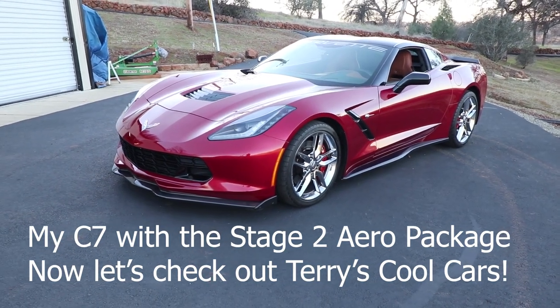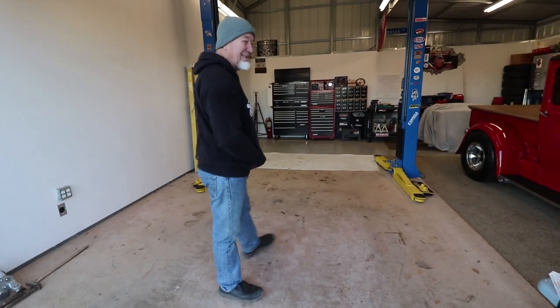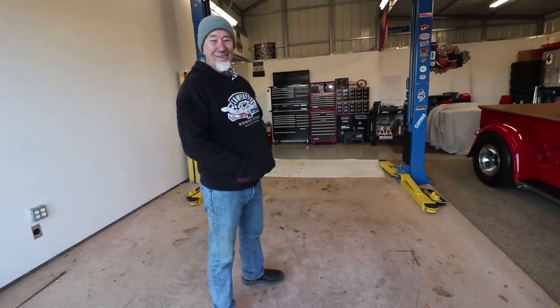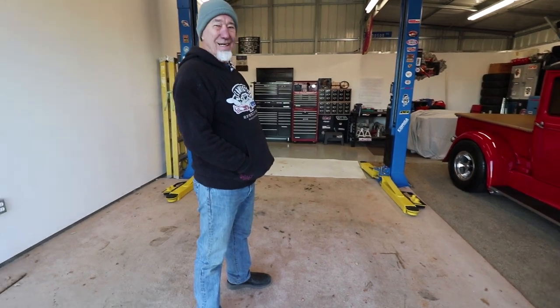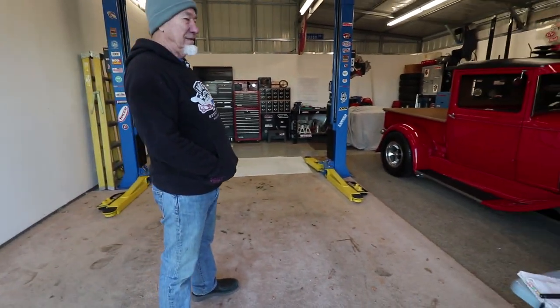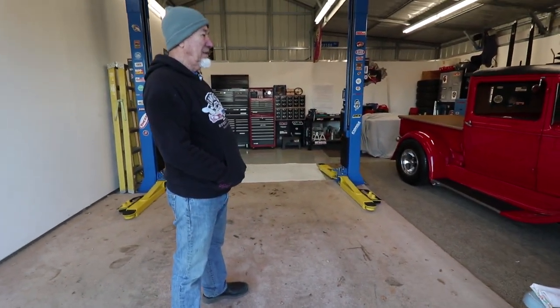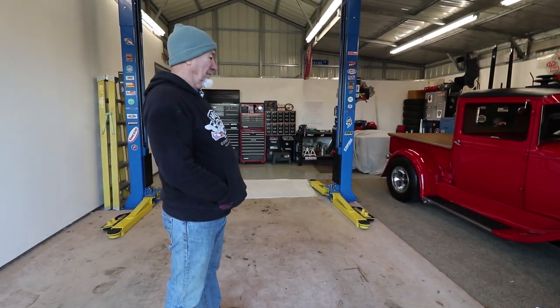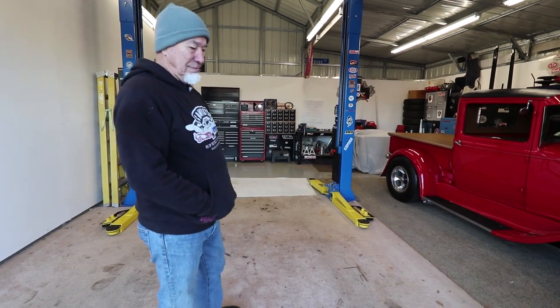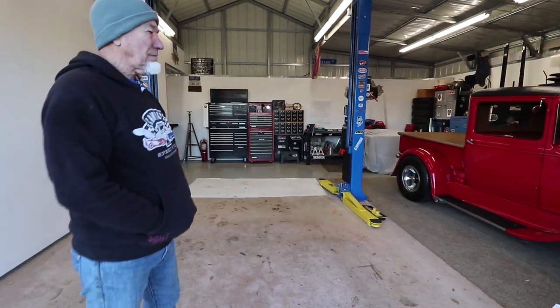Here's the finished product, everybody. This is my buddy Terry — he's the one that's been helping me through this whole thing, getting all the spoilers and stuff on today. He's here with his truck in his garage, which I told you was just an awesome truck, so he's going to tell you a little bit about it.